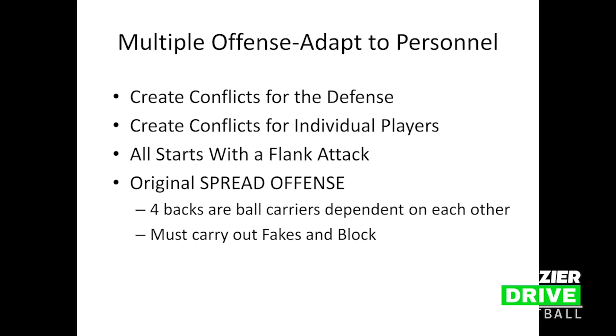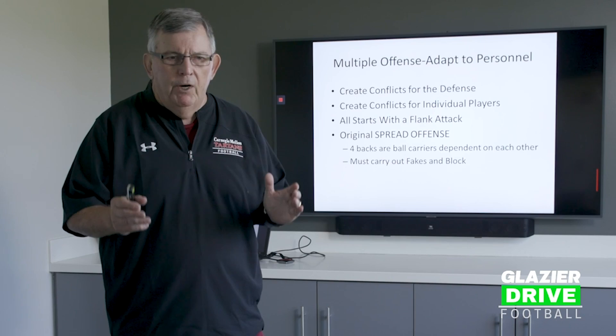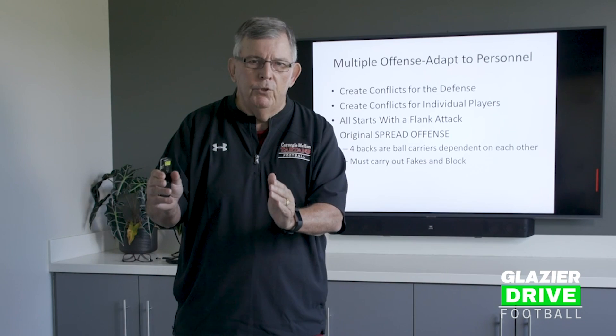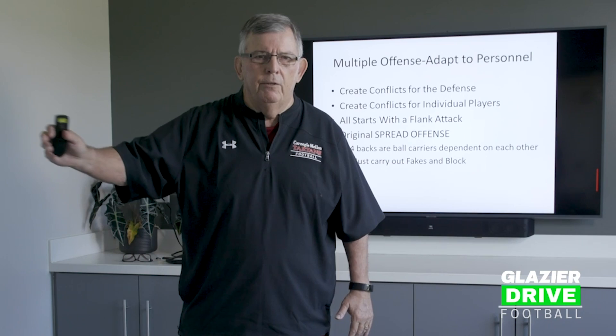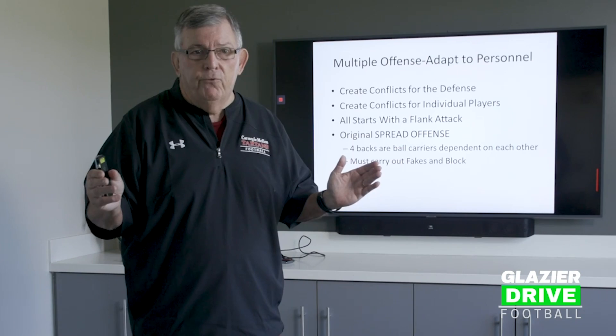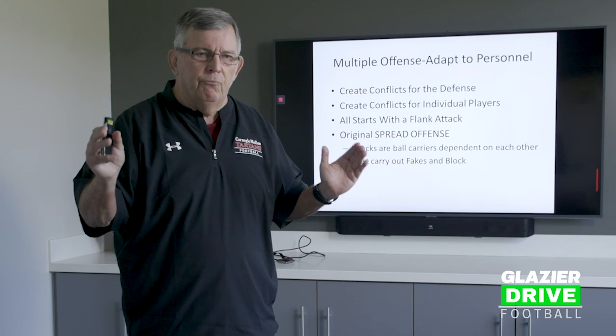I believe it all starts with a flank attack. I look at plays and if you want to run the trap, if you get a three-foot hole or two-foot hole, you're happy. If you want to run the belly play or an off-tackle play, you get a three-foot hole, you're lucky. But looking at the outside — looking at the flank from the tight end to the boundary — you might have 15 or 20 yards. That's the biggest hole on the field. So my philosophy is that we're going to attack the flank first, and everything comes off of that.